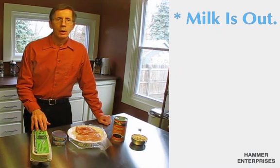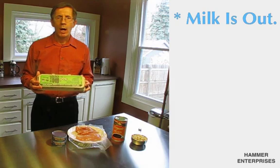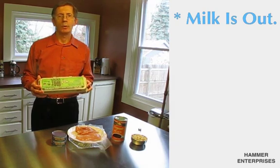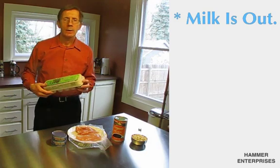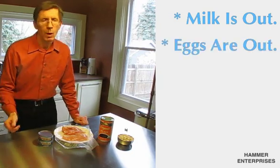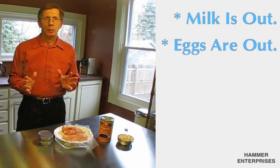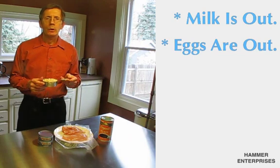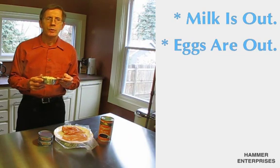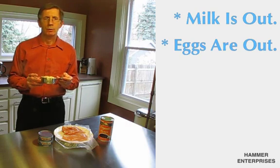Eggs are a better choice, but I would need to eat a dozen — and they can't be fried, boiled, poached, or scrambled. I'd have to eat them raw, yolk and all. I think I'll leave that to Rocky Balboa. So what food contains the highest percentage of L-Arginine? Surprisingly, peanuts. But I would need to eat 6 ounces of peanuts, and those 6 ounces contain 918 calories and 70 grams of fat — not necessarily a good choice if I'm trying to manage my weight.